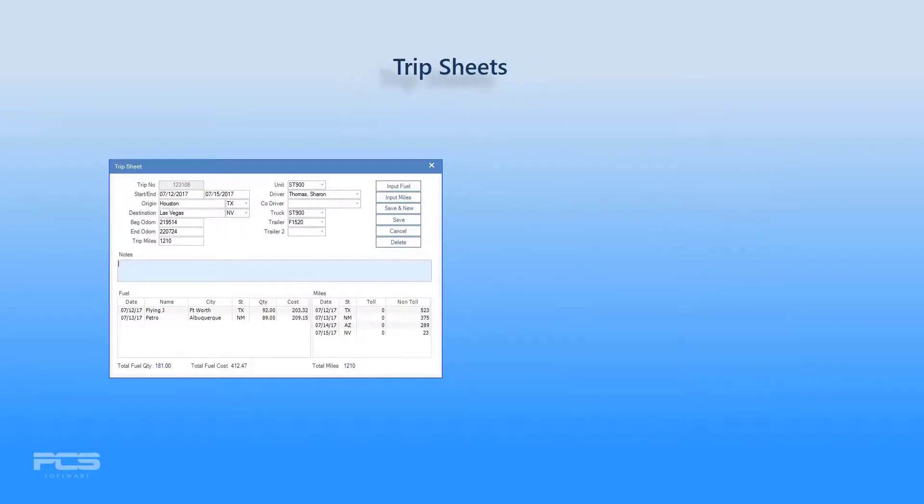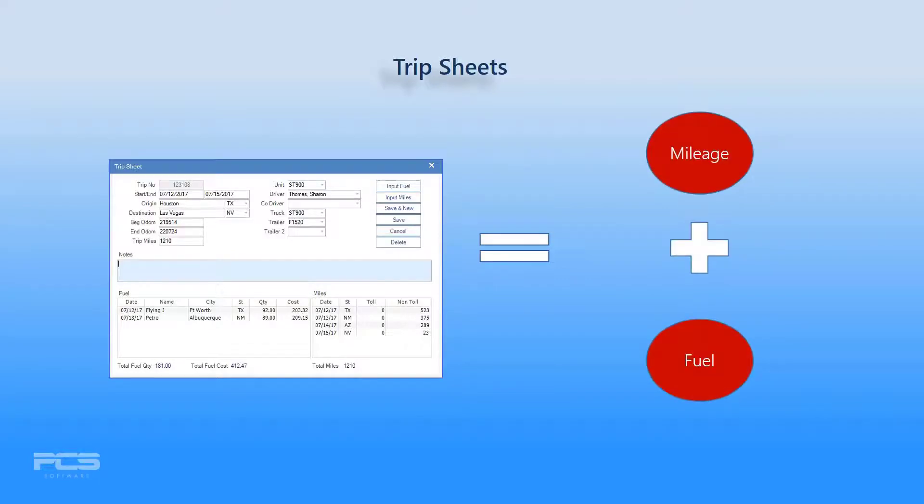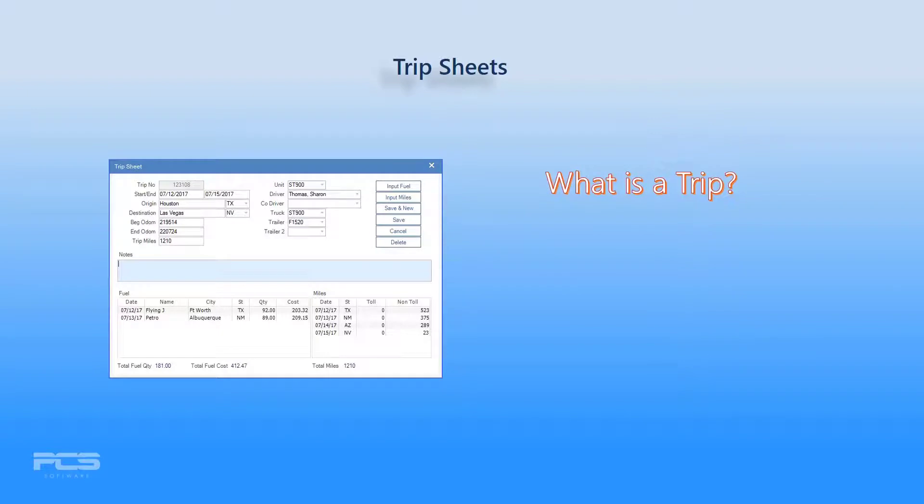Trip Sheets offer a convenient method of manually inputting both mileage and fuel for a specific trip. What is a trip? A trip is whatever you want it to be — it can be a load number, an LTL trip number, or even a date range. Use the method that is easiest for you and still delivers correct results.